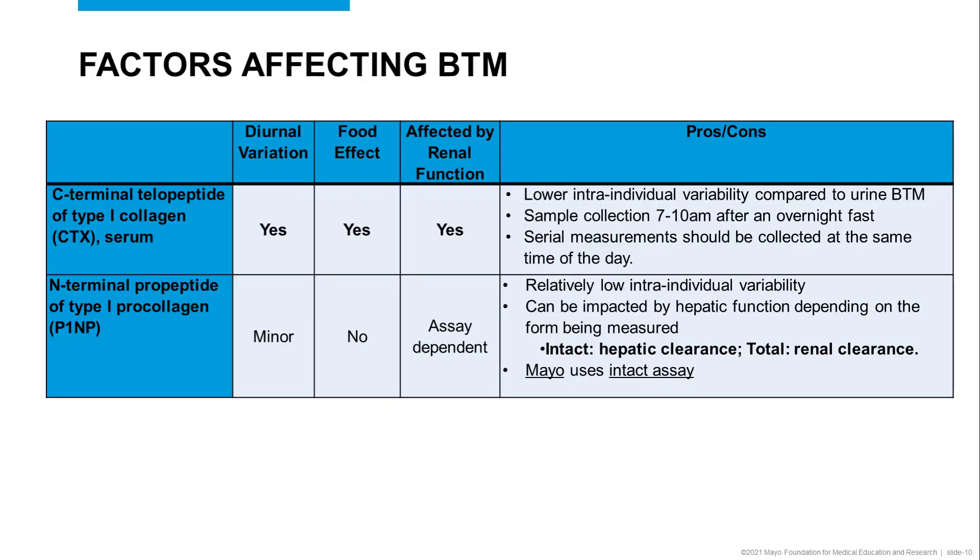When performing longitudinal measurements of bone turnover markers, it is important to be aware of preanalytical factors that might influence the measured concentration. For example, CTX is affected by diurnal variation and food intake.